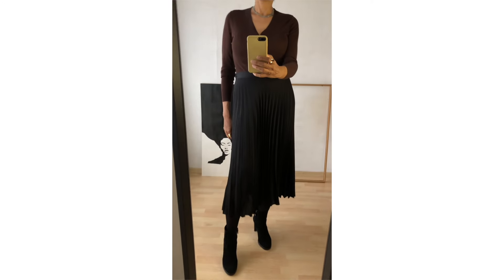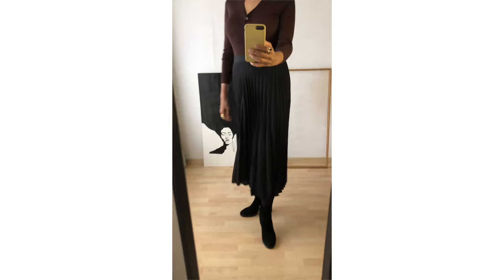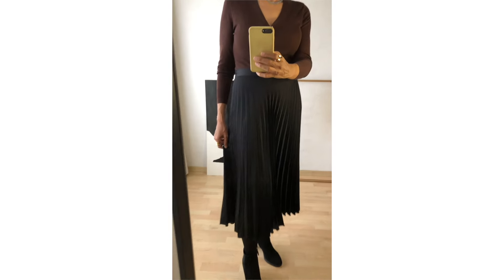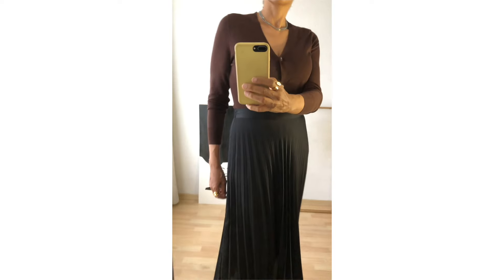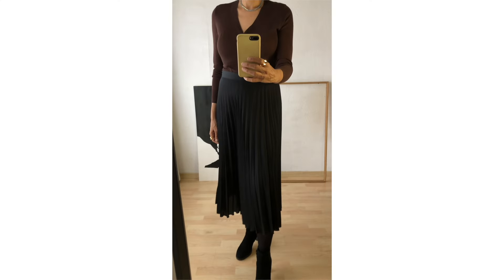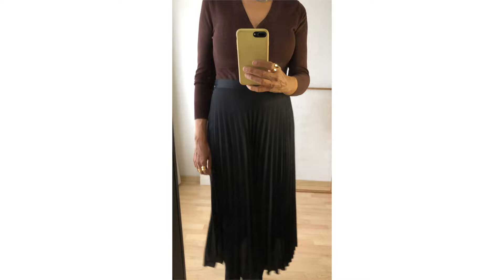Hello everyone! I hope you are doing well at the beginning of autumn. Here is what I wore last week when the temperatures were mild, between 13 and 16 degrees Celsius, with a peak at 20 degrees one day — exceptional! And you, are you lucky with the weather?